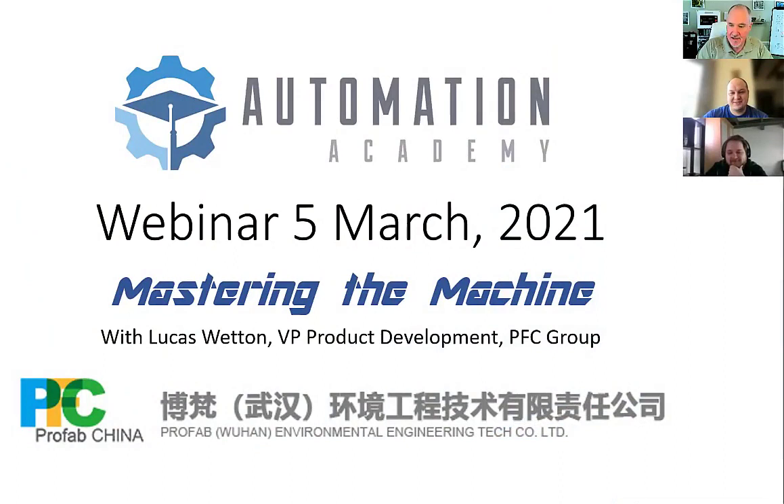Hello and welcome to this Mastering the Machine webinar for March the 5th, 2021. This is a production of the Automation Academy, and today's guest is Lucas Whetton, who is a student of mine doing a controls project. He is the Vice President of Project Development for the PFC Group, a dust collection company and manufacturer of dust collection systems.